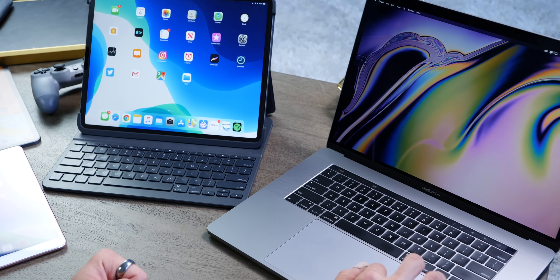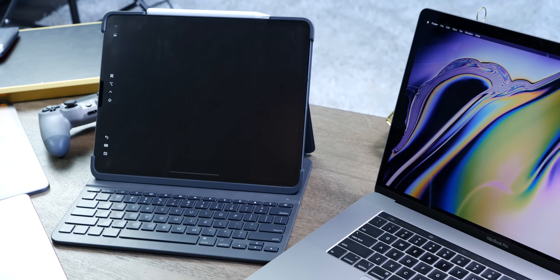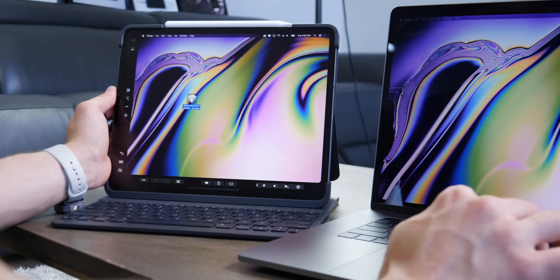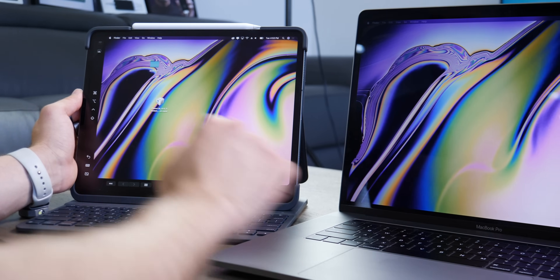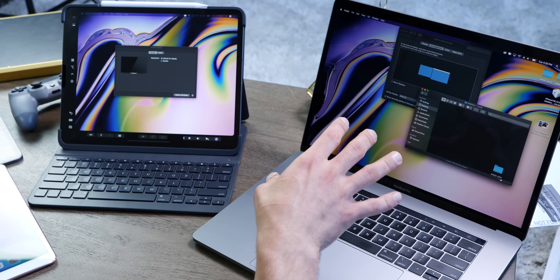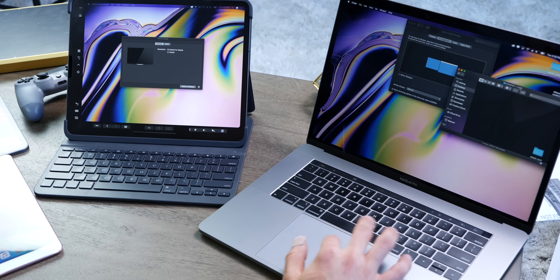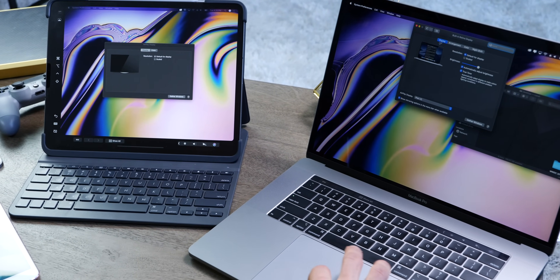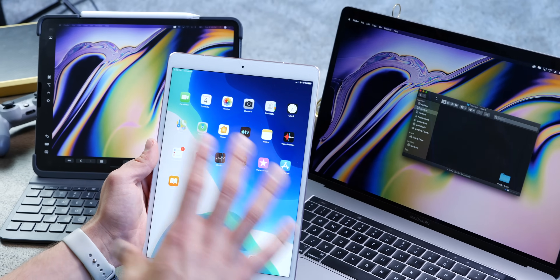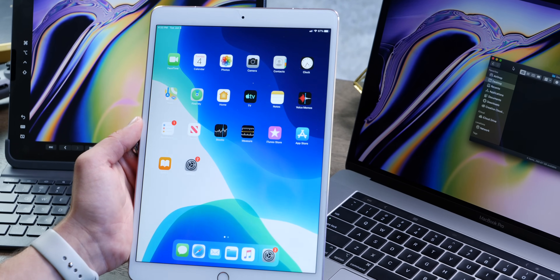Despite iPadOS being quite buggy on my iPads overall, I was very surprised to find that Sidecar — the external display feature connecting the iPad to a Mac — was working functionally great in Catalina. With the iPad on its side it works fantastic, just like any other display. You can switch sides, adjust scaling, and use your stylus right on it. There are no external applications to buy. I was unable to get it working with my iPad Pro 10.5-inch, but I'm hopeful that gets sorted out.